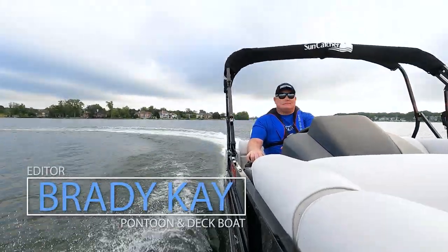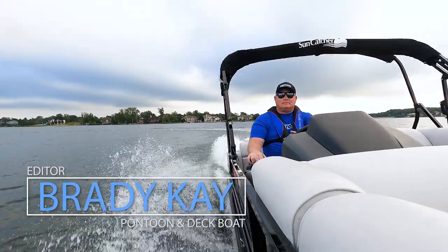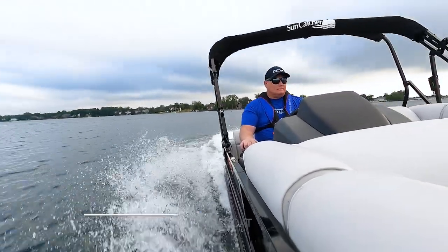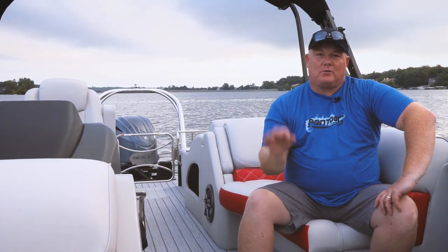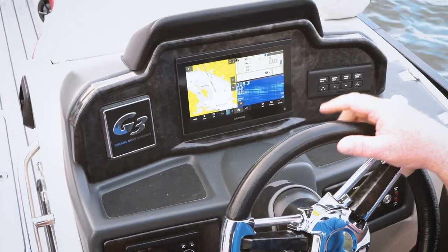Hey, this is Bray with Pontoon Deck Boat Magazine. Today we're out on the 324 SS, it's the Elite Series from SunCatcher, and I'm going to give you my three big things.